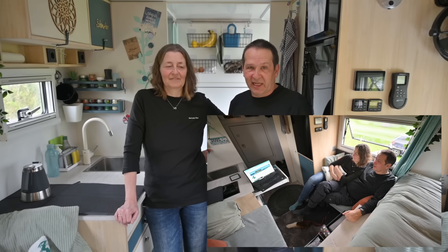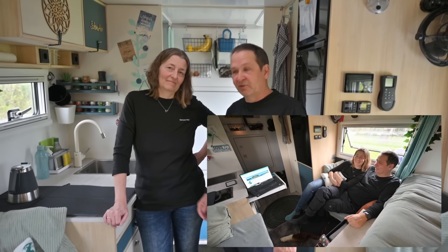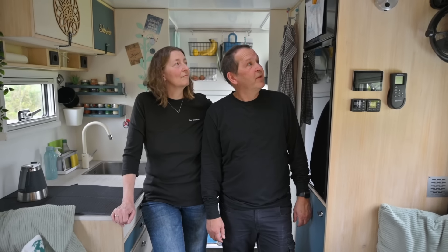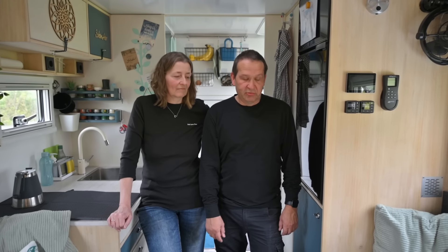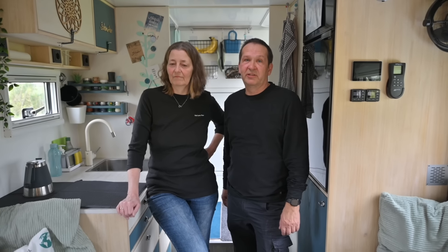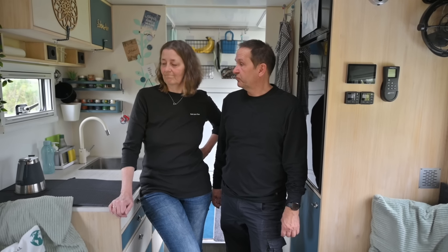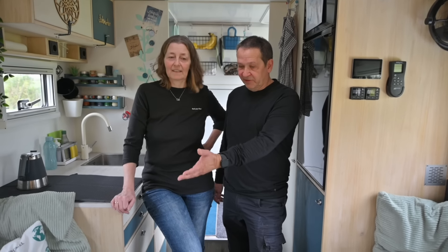Fernsehen gucken wir übrigens alles über Kokos Notebook per Stream. Und ich habe einen Router, wo wir eine Karte drin haben, sodass wir im Krümeln WLAN haben und alle Geräte davon bedienen können. Das ist ein Teltonika Router X – funktioniert super für uns. So, dann haben wir jetzt zur Vorratskammer.